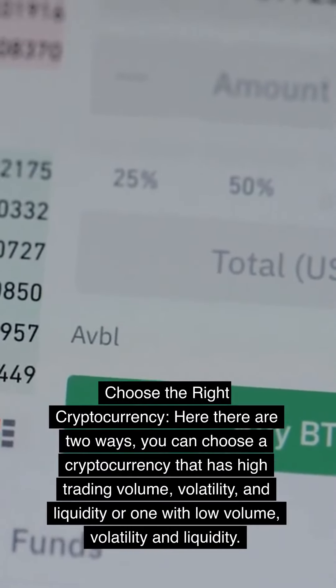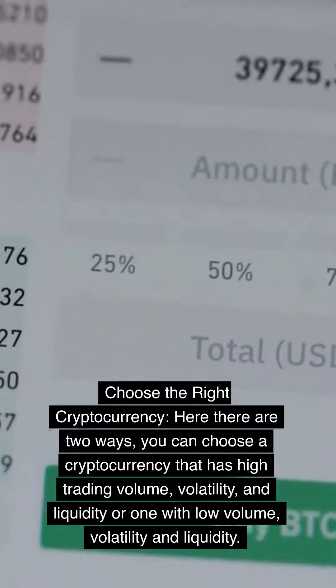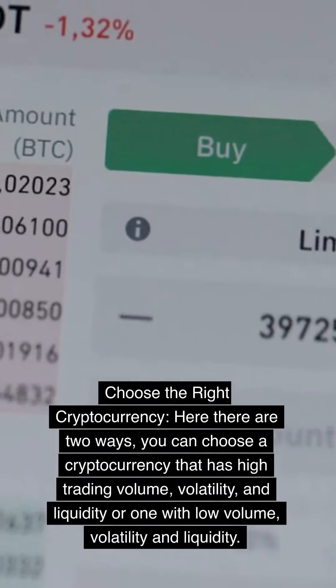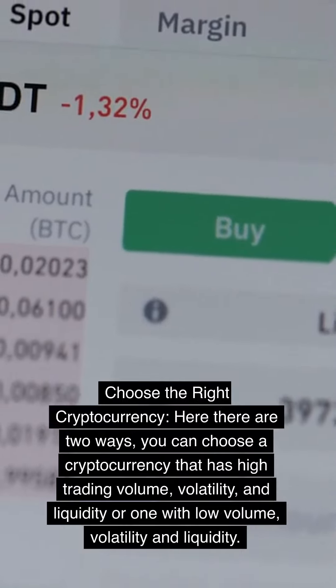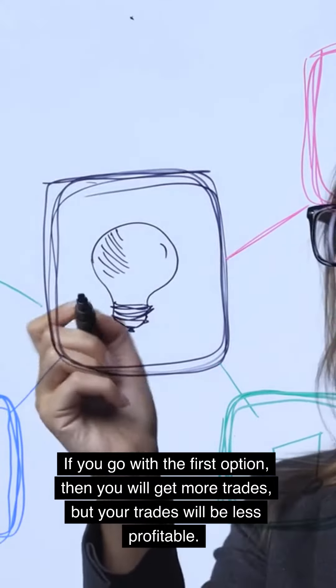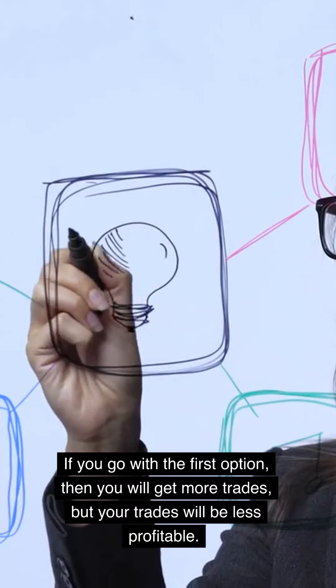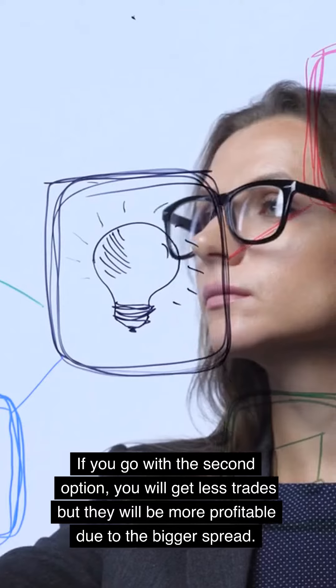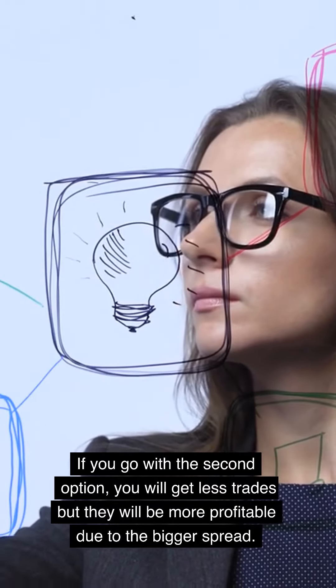Choose the right cryptocurrency. There are two ways: you can choose a cryptocurrency that has high trading volume, volatility, and liquidity, or one with low volume, volatility, and liquidity. If you go with the first option, you will get more trades but your trades will be less profitable. If you go with the second option, you will get fewer trades but they will be more profitable due to the bigger spread.